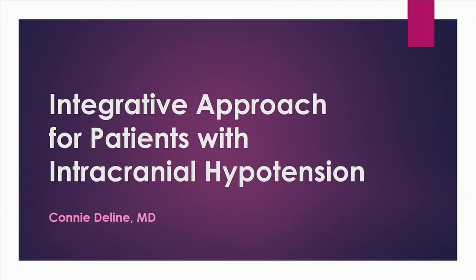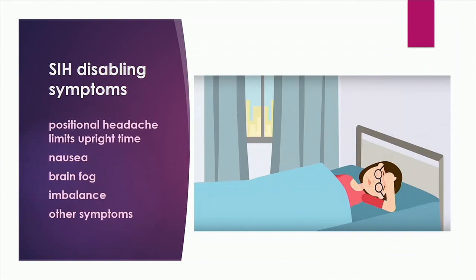I have a background as a family doctor and I also did a fellowship in integrative medicine. The last time I was practicing I was doing integrative medicine consultations, so that's kind of the way that I approach medicine. I'm going to use the short term SIH for spontaneous intracranial hypotension just because it's easier to say.